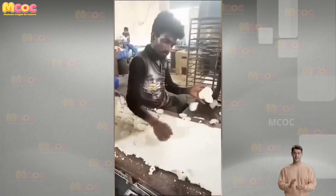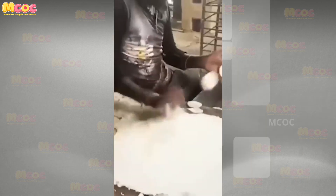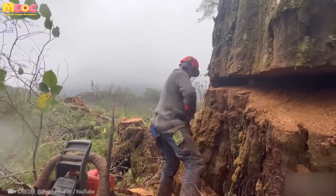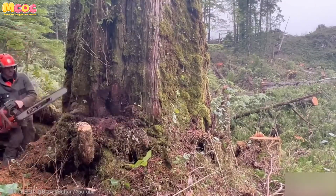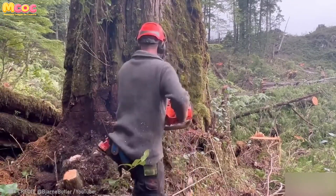Anticipate a thrilling performance — somebody get a stopwatch, because this guy is about to break a record! Brace yourself for a real spectacle: we're about to witness something truly extraordinary. The promise of an unforgettable display of talent and skill sets the stage for an awe-inspiring experience.